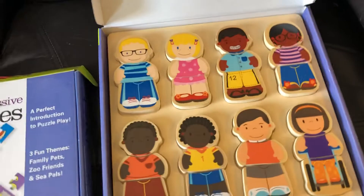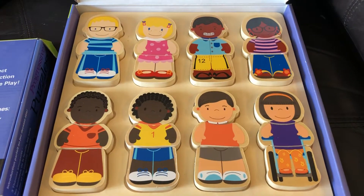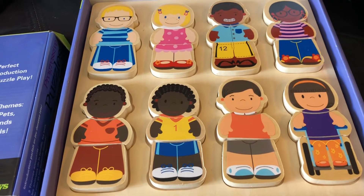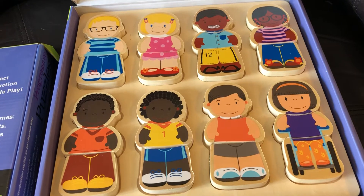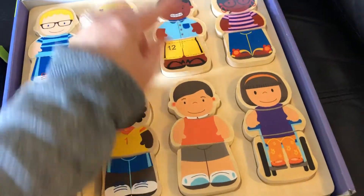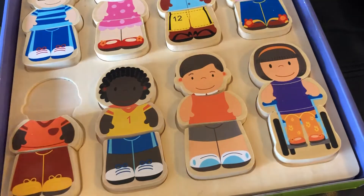So this is an awesome chunky puzzle. It has so many different variations of play. It's called the We All Belong puzzle because it literally has different skin colors. It has some little ones with glasses, with braces, and it has a wheelchair.